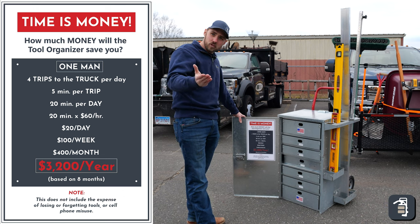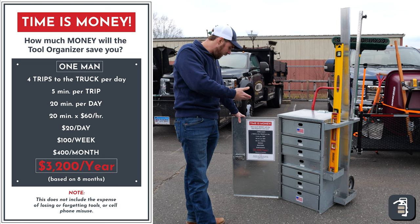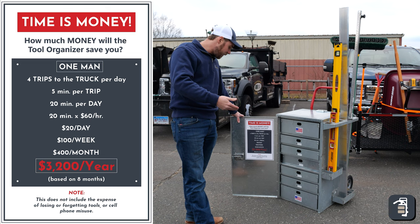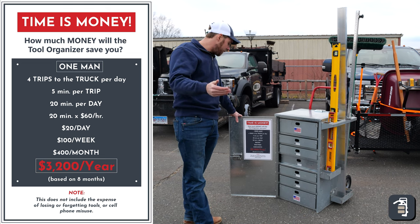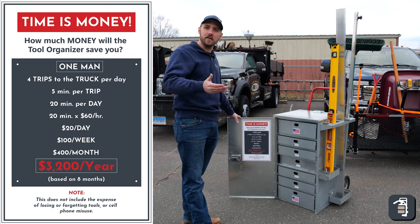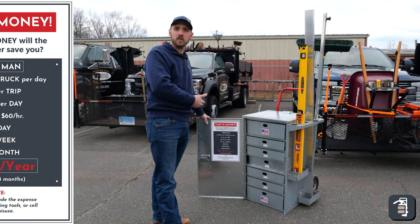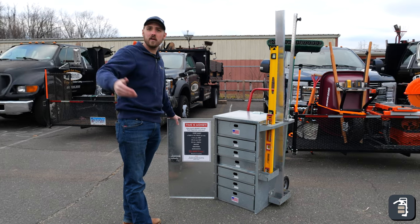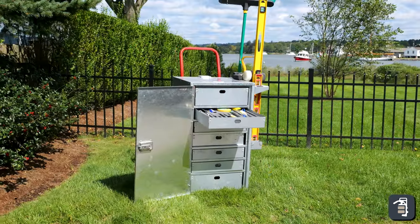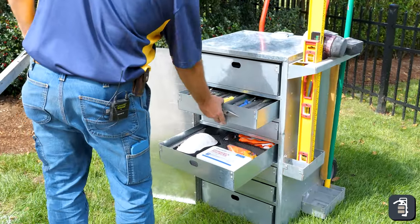If you take four trips to the truck per day at five minutes per trip — which is realistic — that's 20 minutes per day. Twenty minutes per day times $60 an hour is $20 a day, $100 a week, $400 a month, which turns out to $3,200 a year. Take that by however many crews you have: one crew saves $3,200, but five or ten crews makes it quite substantial.